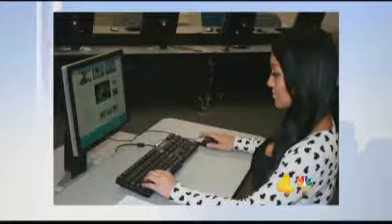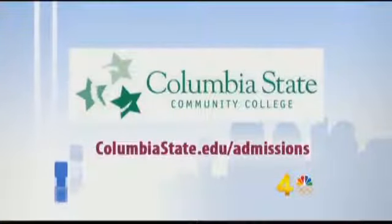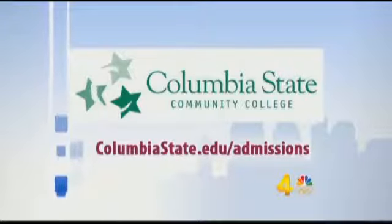Thank you so much, ladies, for stopping by today. For more information on attending Columbia State Community College, log on to columbiastate.edu slash admissions. We've got a link to that site on the More at Midday section of WSMV.com.